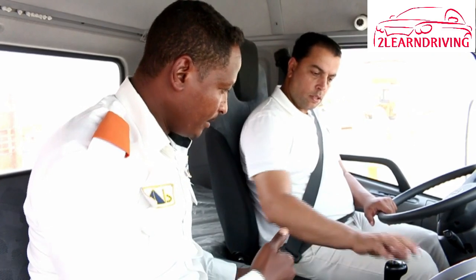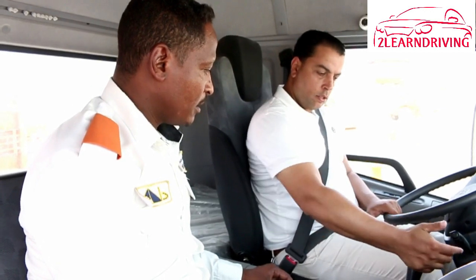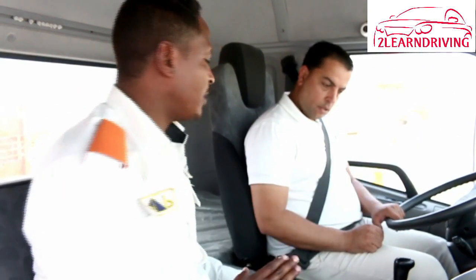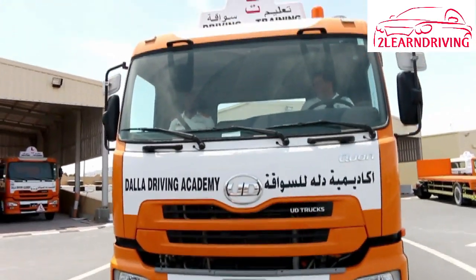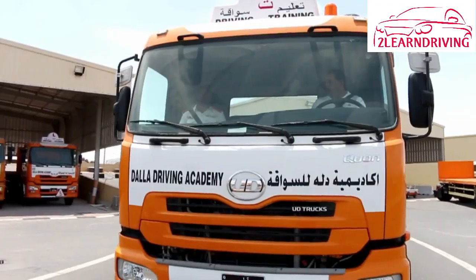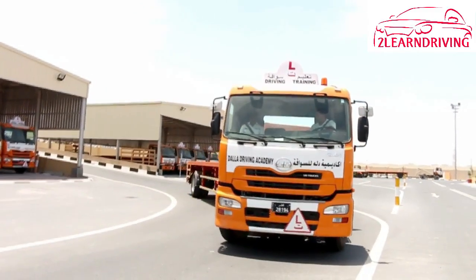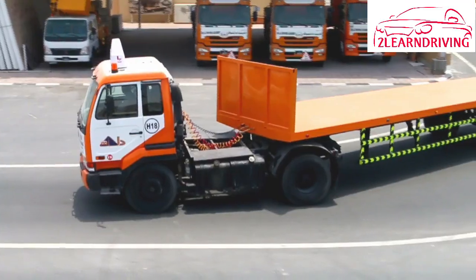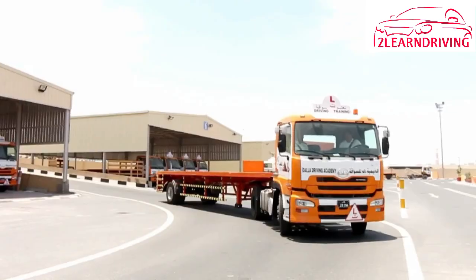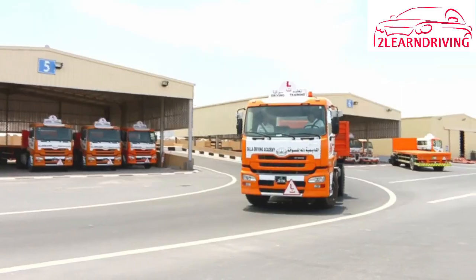Reverse and turn to the driver's side. Because you see more in the left mirror than the right mirror, it is safer to reverse by turning to the left driver's side where you can see more. Reverse and turn to the driver's side wherever you can. When turning towards the driver's side, you can watch the rear of your vehicle out the side window and in the left mirror. You cannot see as much in the right mirror. With a box trailer you will see nothing but the front right corner of the trailer in the right mirror.